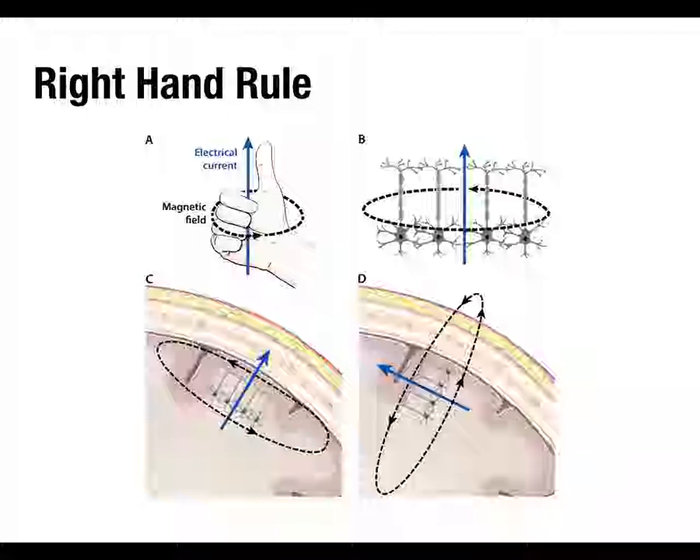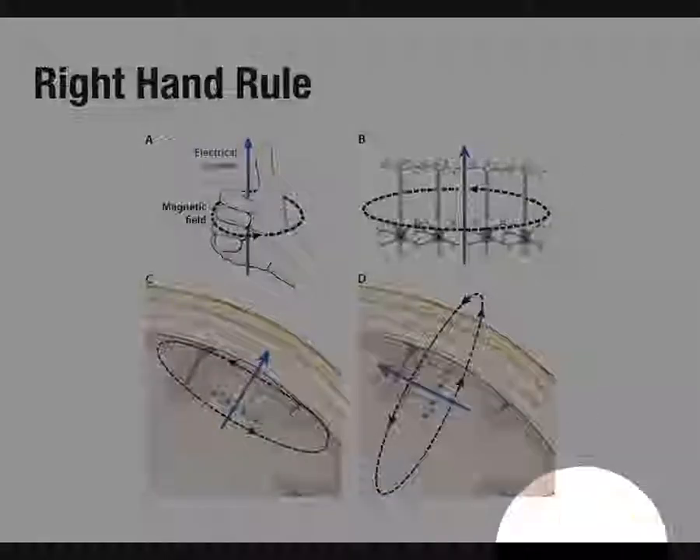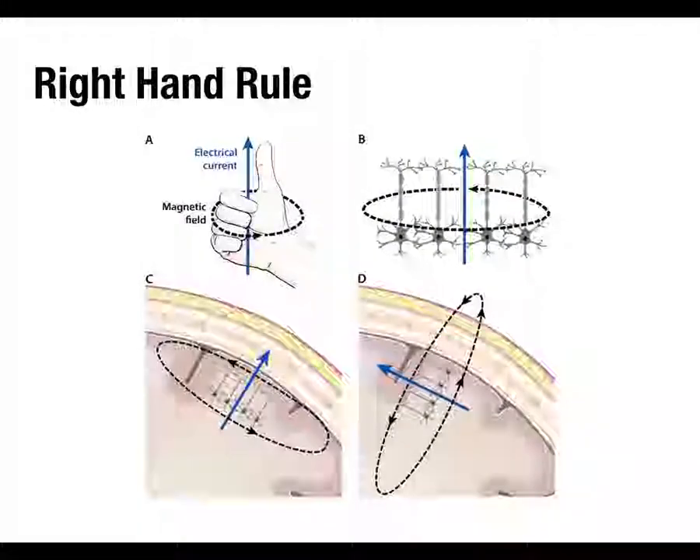Thinking back to EEG, it's open field configurations of neurons that generate measurable EEG at the scalp — neurons that are all nicely aligned anatomically, parallel to each other, with coherent input so their post-synaptic potentials are quite synchronized. With MEG, because of the right-hand rule, there are some orientations of neurons that will generate measurable magnetic fields outside the head, and other ones where the magnetic field ends up being contained entirely inside the head, in which case you can't measure it with MEG.